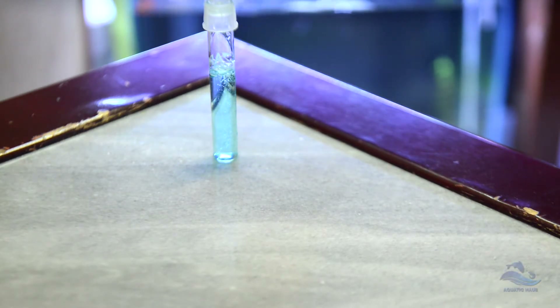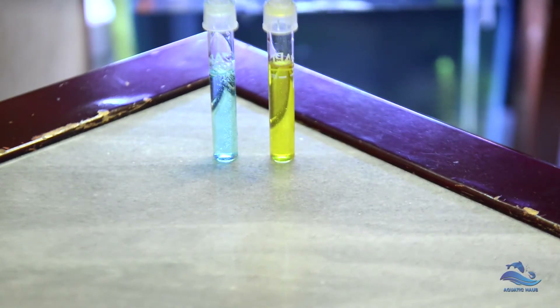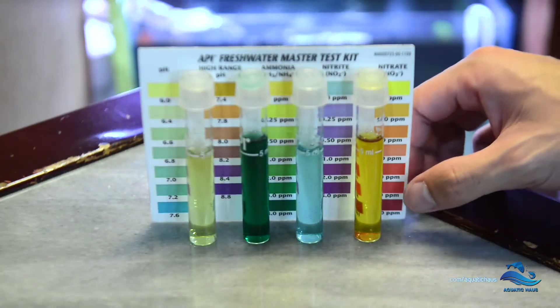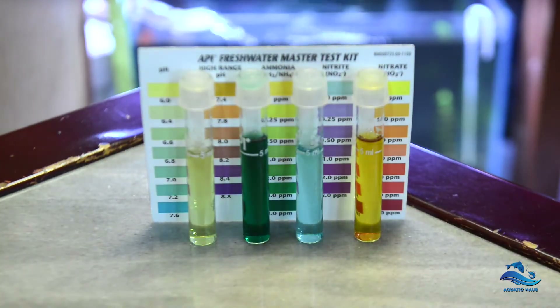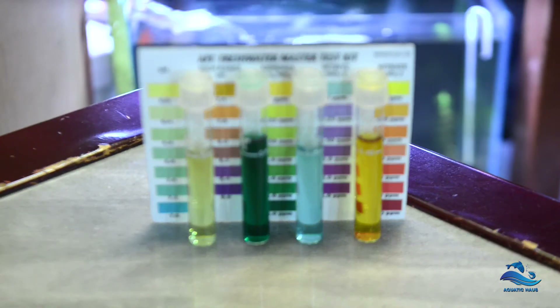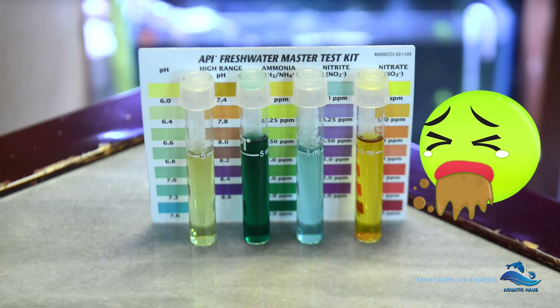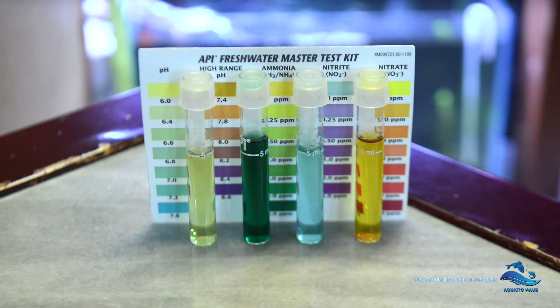Here you can see I did another test with water, and what's weird and funny at the same time is the readings are basically the same — literally the exact reading that we tested last week. The ammonia is showing at its maximum reading, the nitrite is at 0, and nitrate is 5.0 ppm.